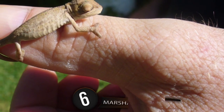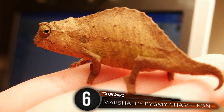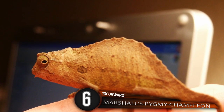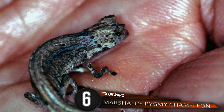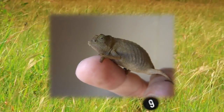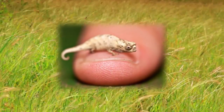Number 6: Marshall's Pygmy Chameleon. Holy tiny lizard, Batman! It's called Marshall's leaf, dwarf, or pygmy chameleon, but no matter what you call it, this small species sure is cute. Found mainly in the eastern highlands and upland forests of Zimbabwe, Africa, this tiny cutie pie ranges between one and three itty-bitty inches and feeds on insects.